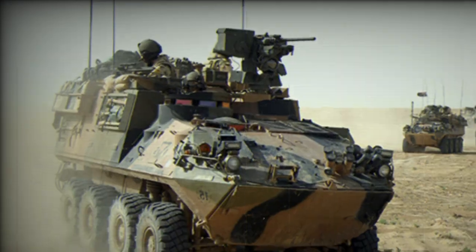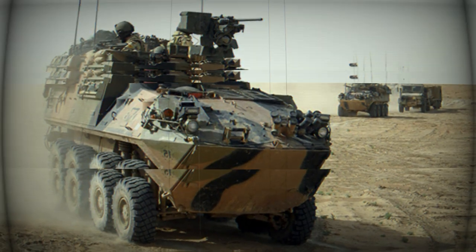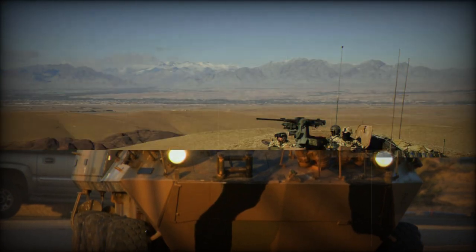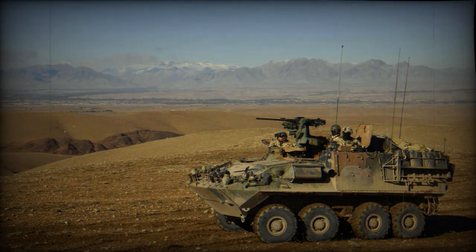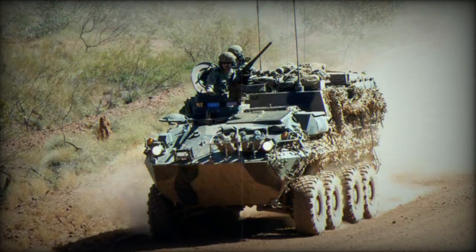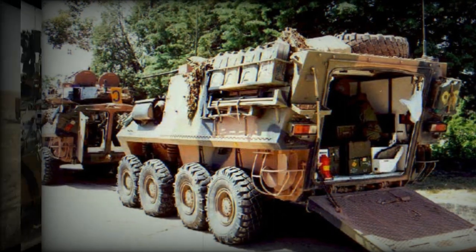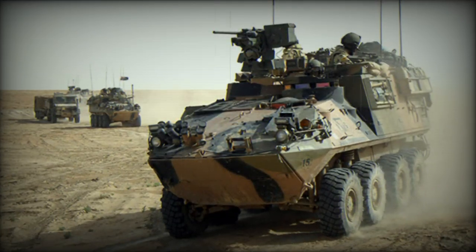Variants of the ASLAV family include: the ASLAV-25 Reconnaissance Vehicle; the ASLAV PC Armored Personnel Carrier; the ASLAV C Command Vehicle; the ASLAV S Surveillance Vehicle, which entered service with the Australian Army in 2014; the ASLAV A Armored Ambulance; the ASLAV F Maintenance Support Vehicle; and the ASLAV R Recovery Vehicle.